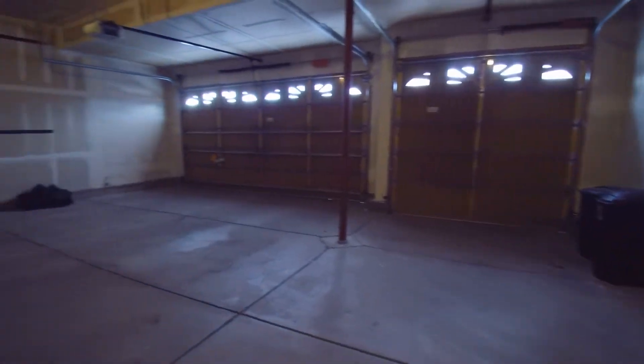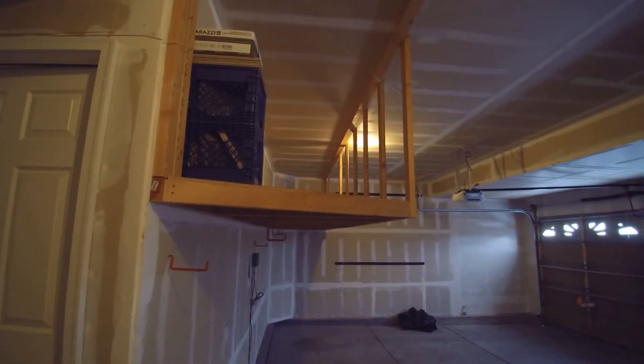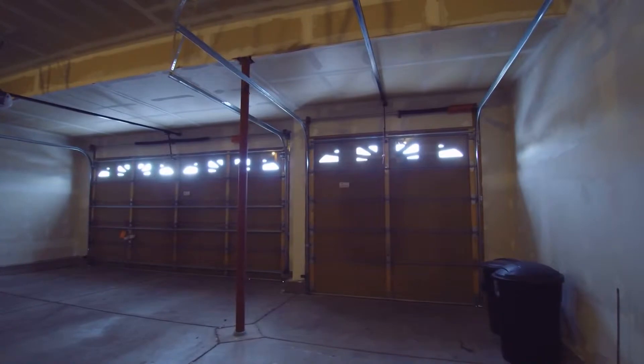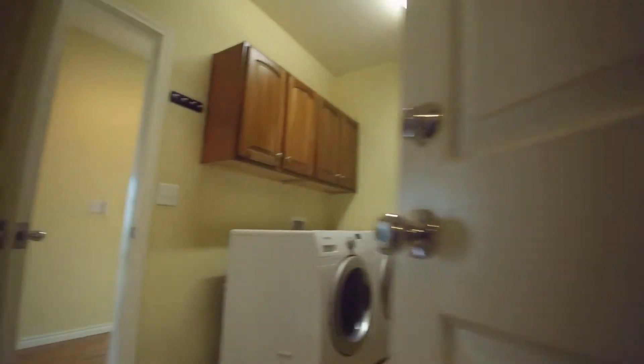It's a good-size three-car garage with plenty of storage — a lot of storage space up on the top. This is a really good size, has two different garage door openers, and plenty of room for all your toys.